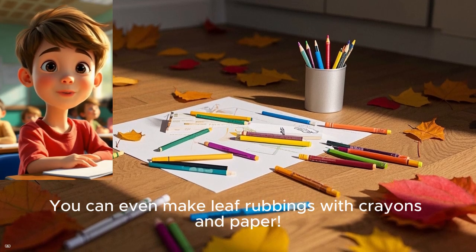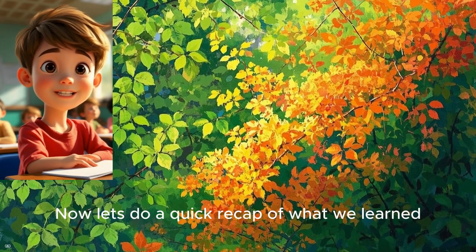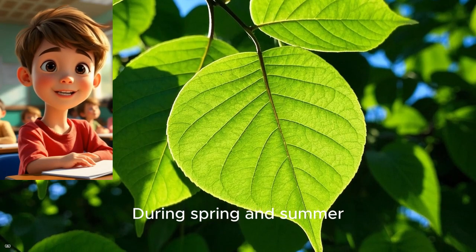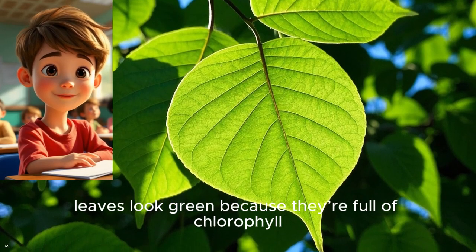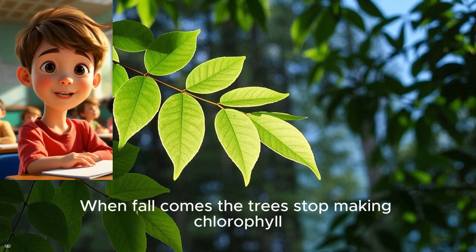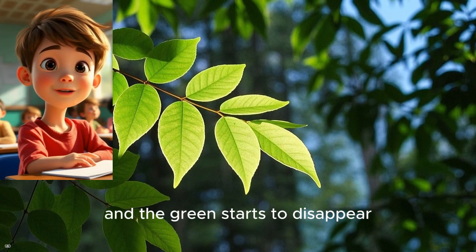Now let's do a quick recap of what we learned. During spring and summer, leaves look green because they're full of chlorophyll. When fall comes, the trees stop making chlorophyll, and the green starts to disappear.